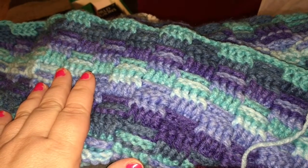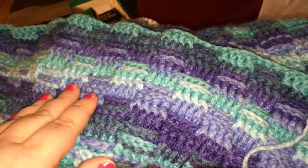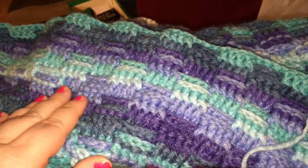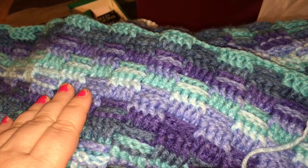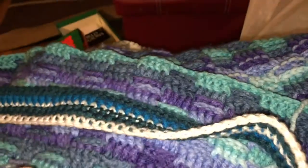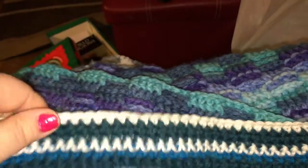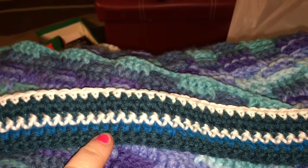This first one is the bed cover that I've been working on. It's coming along and is still a work in progress. I also decided to start a temperature blanket.